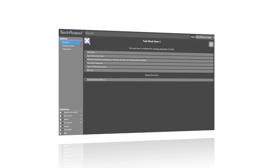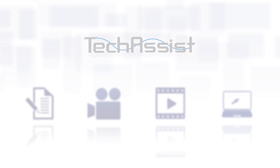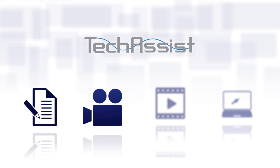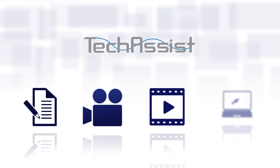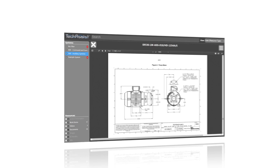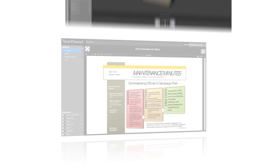TechAssist can embed a variety of technical resources within its easy-to-customize, easy-to-use interface. In addition to your technical documents, videos, animations, even entire courses and simulations, other resources can be incorporated into your TechAssist, such as long lines, diagrams, technical notes, and CAD models.